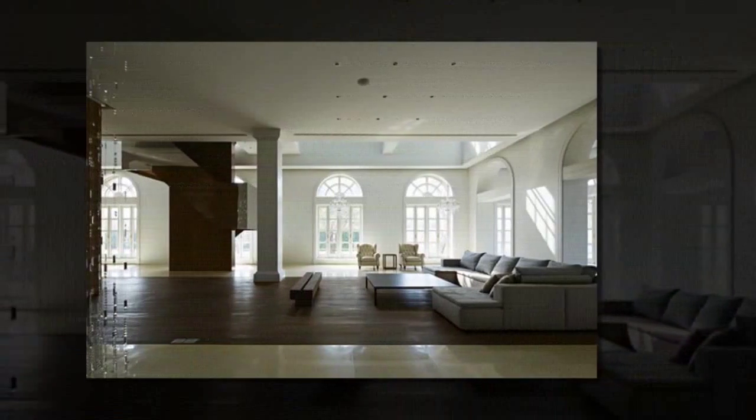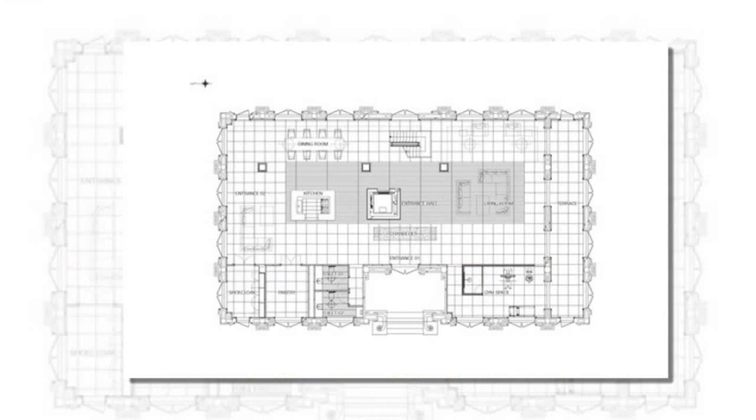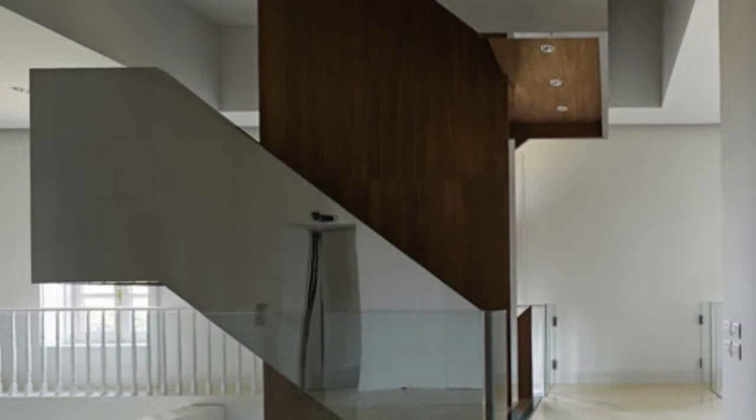The subject building was for the daughter of the family, our client, who requested that we provide the interior design for her residence. She wished for a contemporary and simple motif in contrast with the exterior.